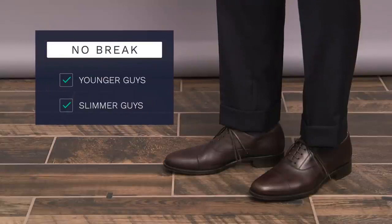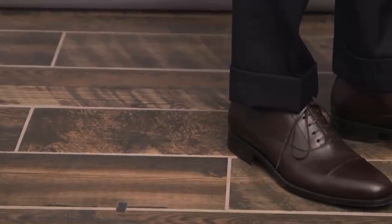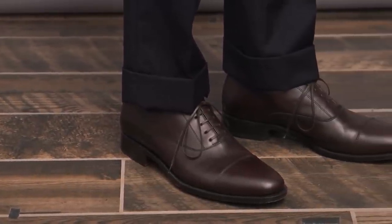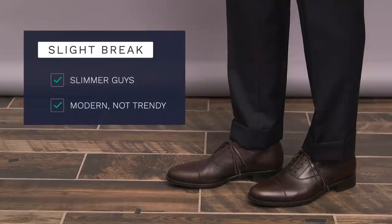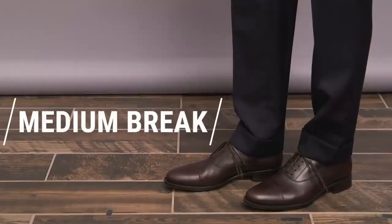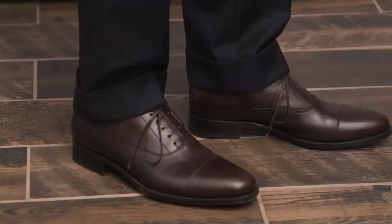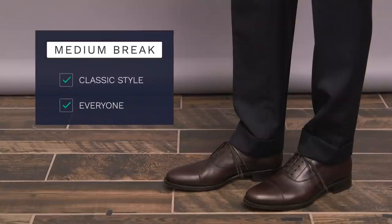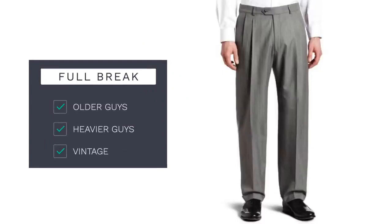Pant break number two is the slight break. The bottom of the pant leg is just kissing the top of your shoe with a very slight crease. The slight break is for the modern, style-conscious guy who likes no break but wants to avoid looking too trendy — best for slimmer guys. Pant break number three is the medium break, the perfect all-around length for anyone of any shape or size. If you've got a more conservative style and want something classic and natural, the medium break is the style to choose. Pant break number four is the full break — a more classic, old-school style that only works with wider trousers, and looks best on older gentlemen, heavier guys, and in vintage or throwback situations.